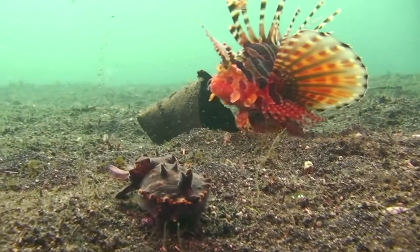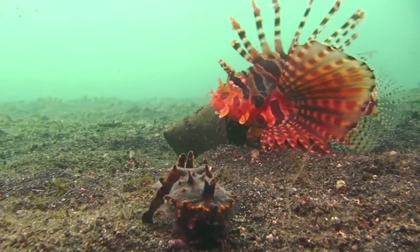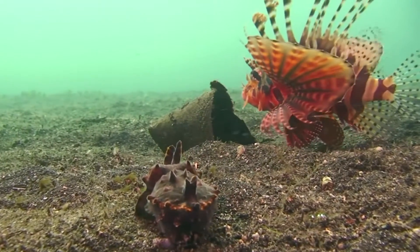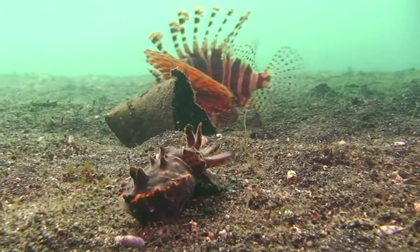With laterally flattened arms and one of the smallest cuttlebones of the cuttlefish, it literally walks along the bottom of the ocean shore. Its small cuttlebone causes it to have limited buoyancy, making walking its preferred method of travel.